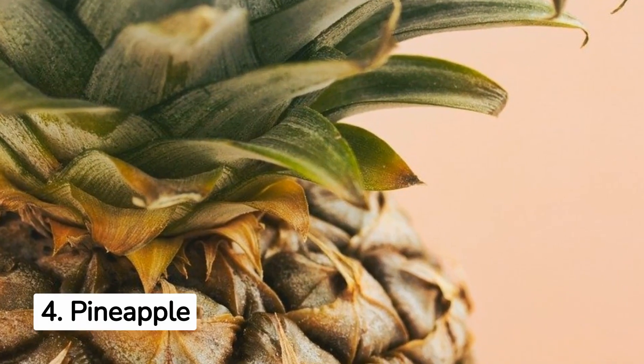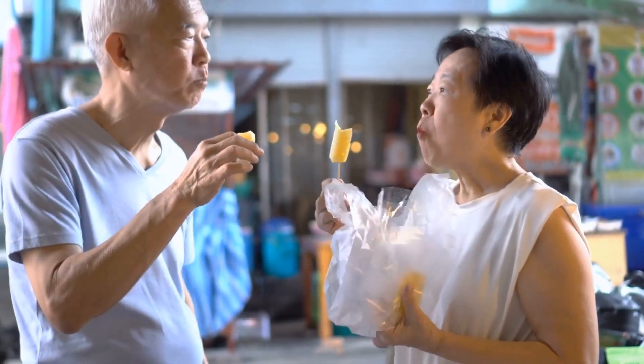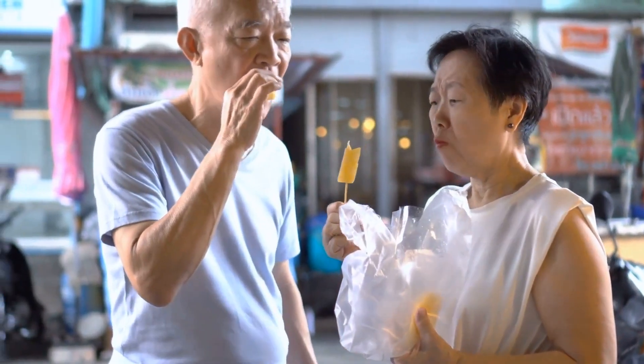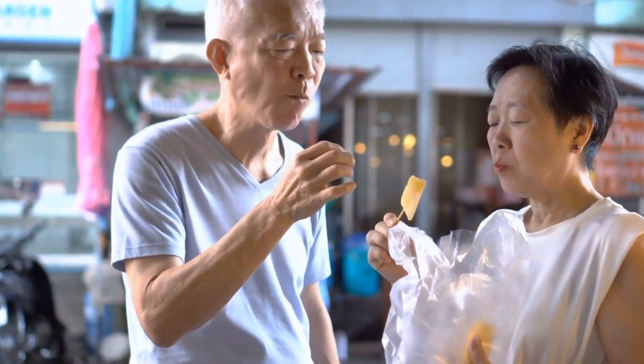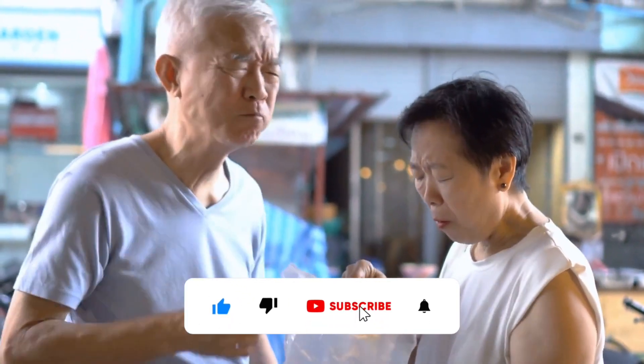4. Pineapple for Improved Sperm Quality and Motility. Pineapple is an excellent source of manganese, which can help improve sperm quality and motility. Manganese aids in improving the movement of sperm while also increasing the chances of fertilization.